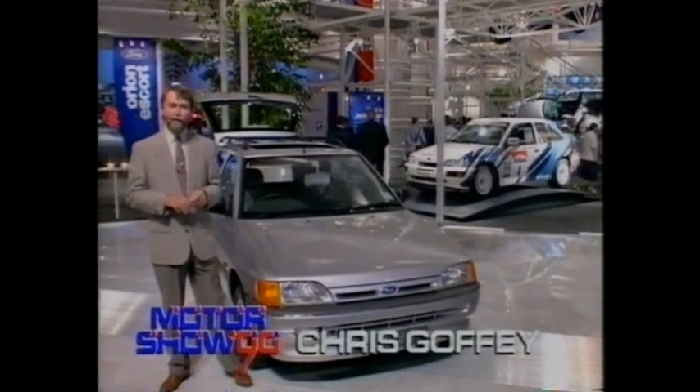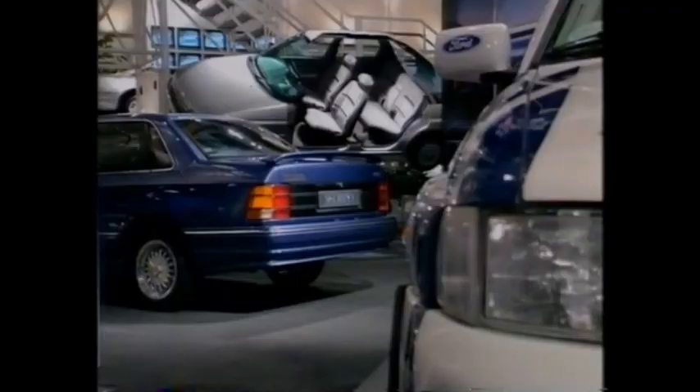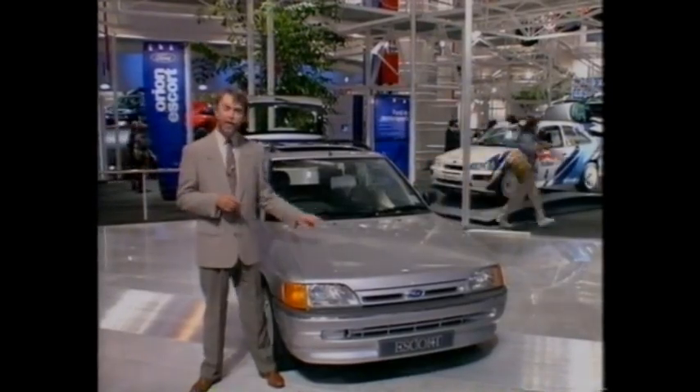Ford have abandoned their traditional stand in Hall 2, and they've moved to this modest little emporium at the back of Hall 4. Now believe it or not, this stand is half the size of the pitch at Wembley Stadium. There are 86 cars on display here in this multi-million pound venture. And a lot of the stand space is given over, of course, to Ford's new offering, the Escort.